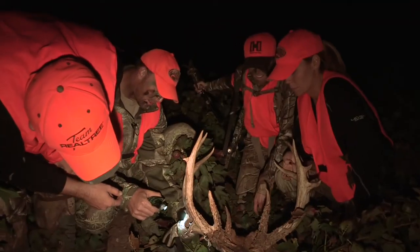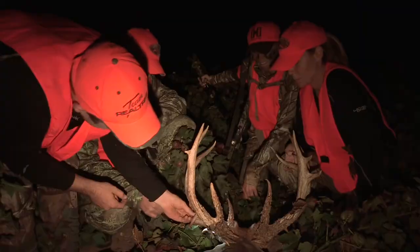But let's not forget — big old bucks like this don't normally fall easy. It took Tom two years to close the gap. Stay tuned after the break; we've got some great Kansas properties you won't want to miss.